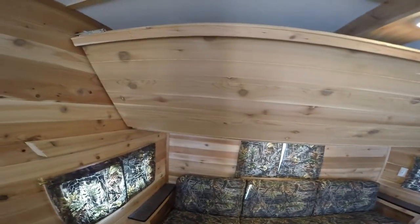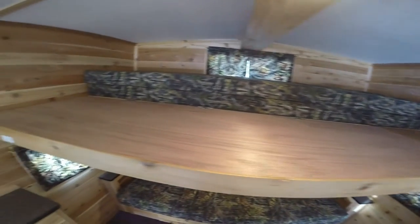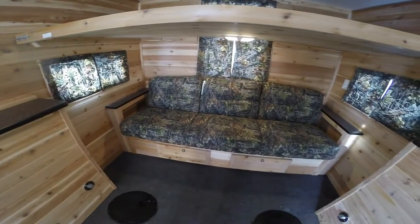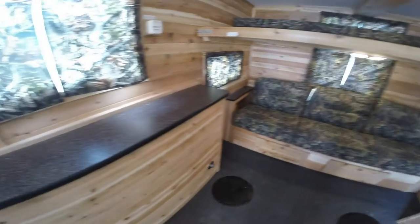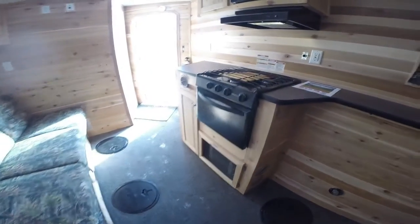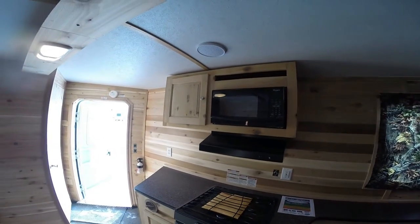One thing I want to show you is that this bunk up above is a double bunk. I'm just going to put this down — there are two pads on there. So that's a huge bed all the way across that whole back. The couch also goes down to a bed. Then you've got a nice countertop here. There are lights on all the holes.